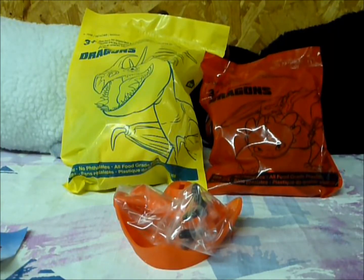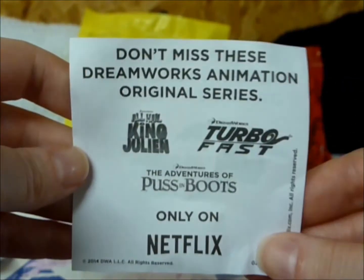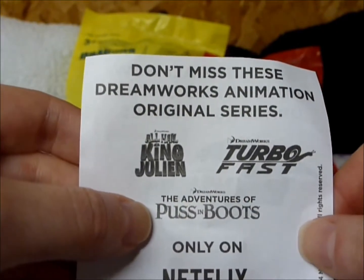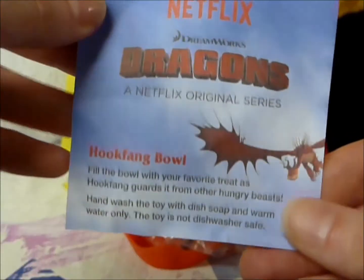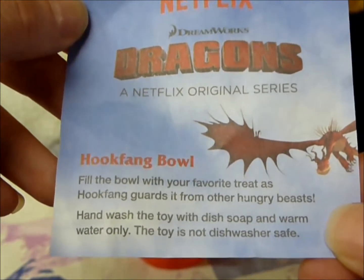Let's open these up. There is a little tear strip, so opening these is going to be very easy. We'll start off with the Hookfang Bowl. It comes with two inserts promoting the Dragon's show on Netflix, which premieres June 26th. It also talks about all the other wonderful DreamWorks shows on Netflix. I do happen to watch All Hail King Julian and The Adventures of Puss in Boots — I actually think The Adventures of Puss in Boots is better than the Puss in Boots movie. All Hail King Julian is just fun to watch. It also comes with a little insert that tells you what the bowl can be used for and that you have to make sure to wash it before use — fill the bowl with your favorite treat as Hookfang guards it from other hungry beasts.